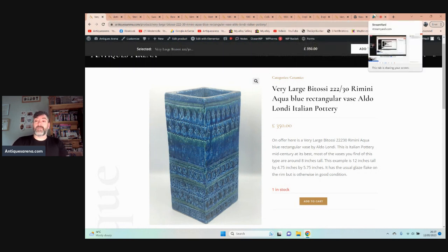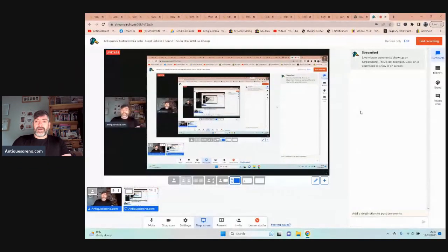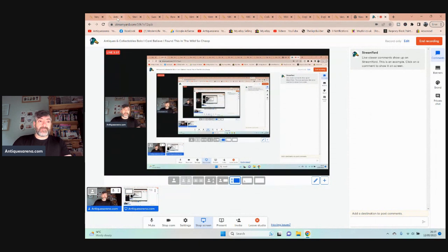If you watch my videos regularly, some of the pieces I've had over the last two or three weeks — where I've literally been paying under a tenner and selling for seven, eight, nine hundred pounds — it's been absolutely spectacular. In the last month I've had about five or six spectacular finds, and that was another one of them.